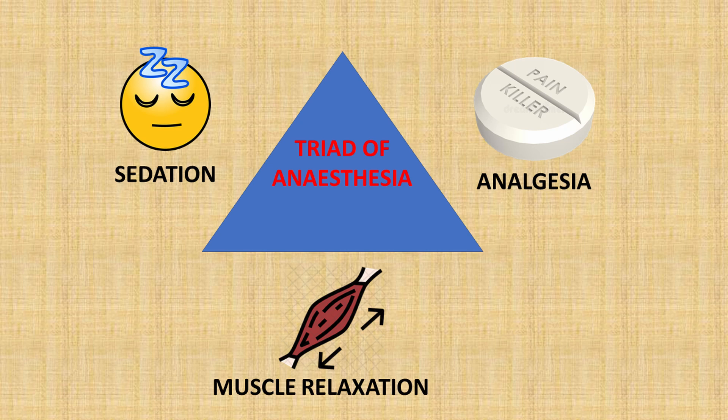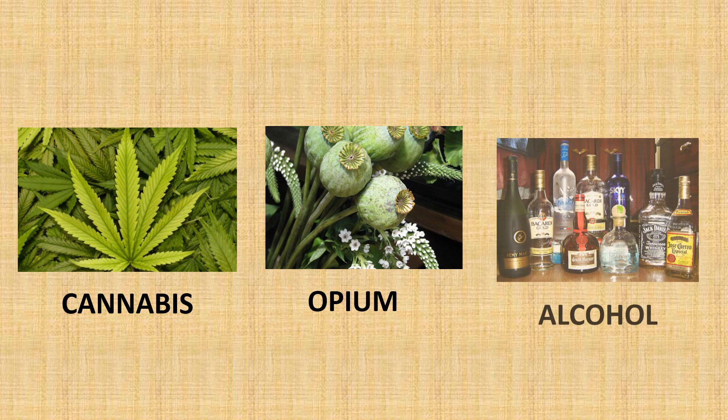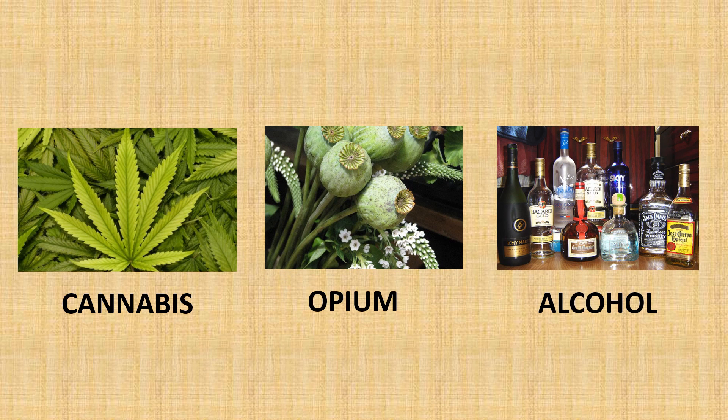After looking through the many examples of anaesthesia, the drugs that seemed to come up a lot were cannabis, opium, and alcohol. All three of these drugs have a long history of being used recreationally, but their sedative effects have also meant that they were occasionally used by top surgeons of the time.